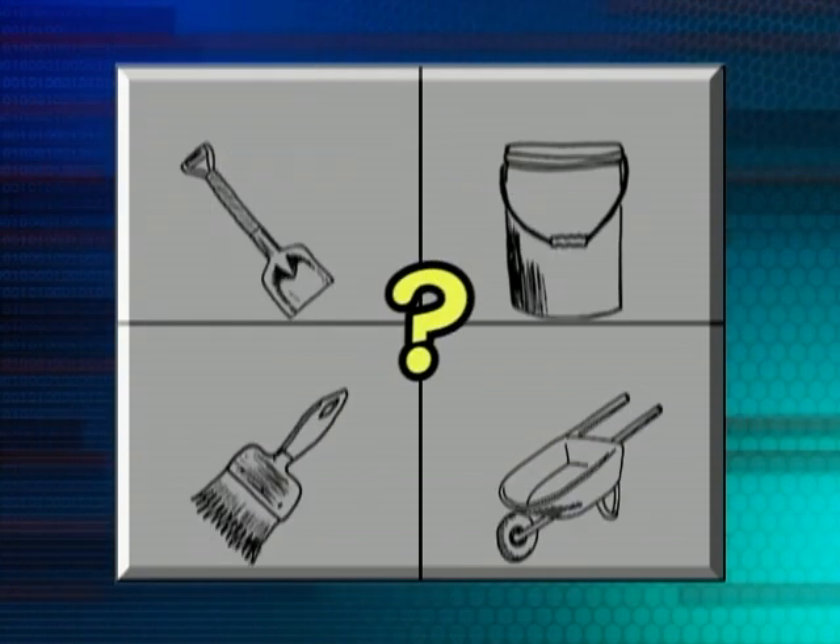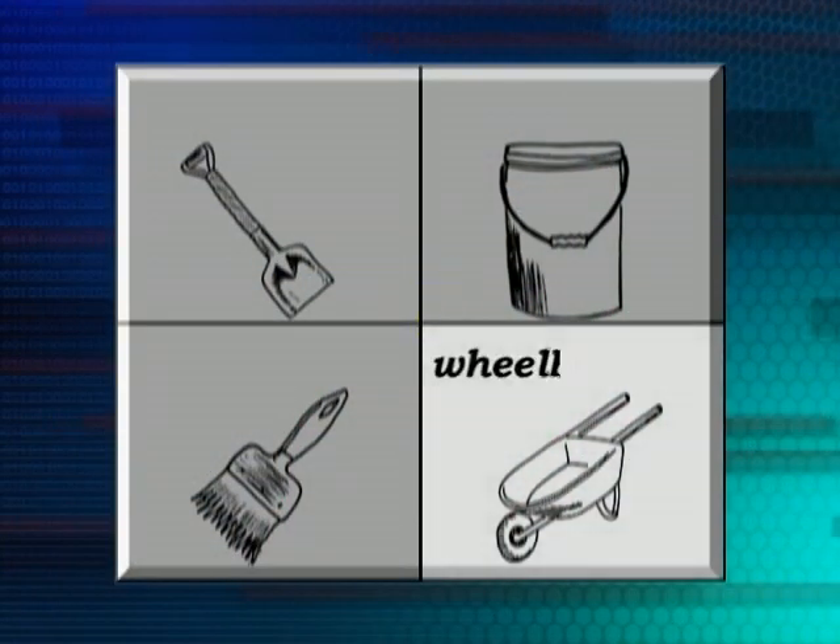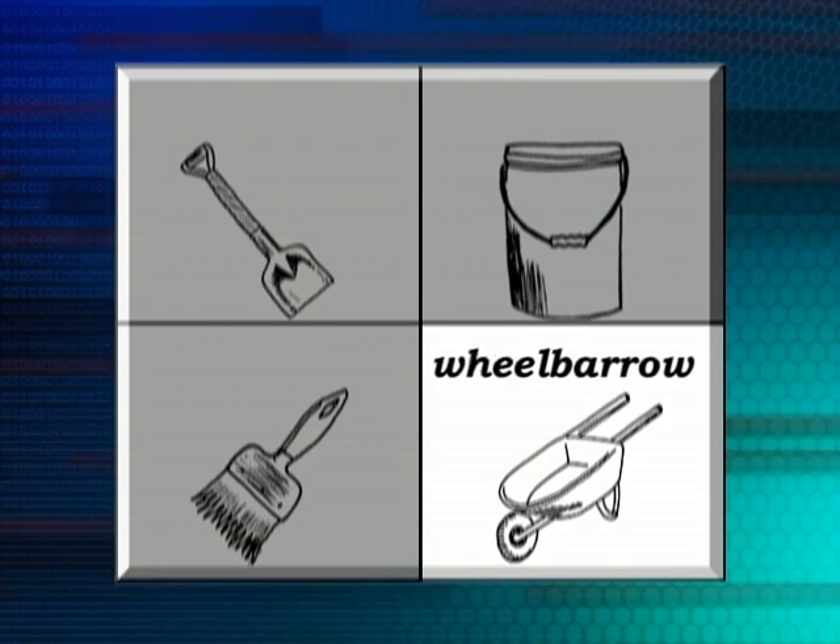If we were on a building site and we wanted to collect some stuff and move it around, what could we put that in? For example, if we wanted to put all of our tools into one container, what could we put those tools into? We could use a bucket. But what else could we use? Well, there's a wheelbarrow that we could use. Have you ever pushed a wheelbarrow before? It's kind of hard, isn't it? I agree with that. It is kind of hard.